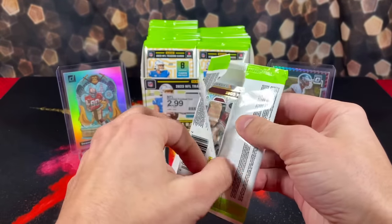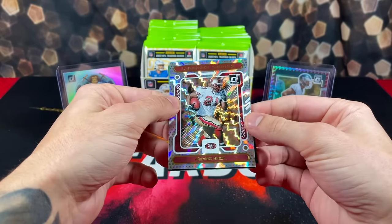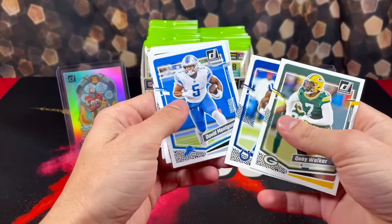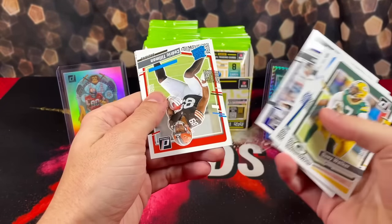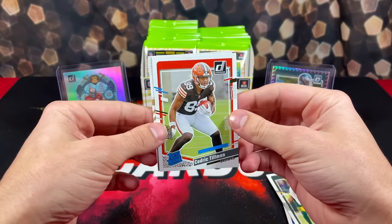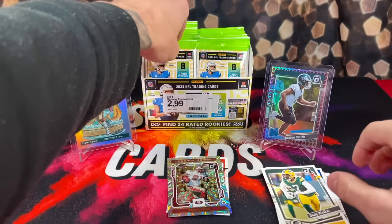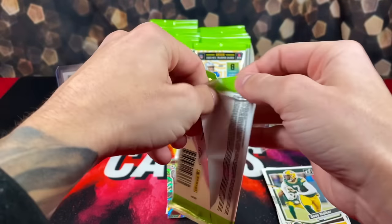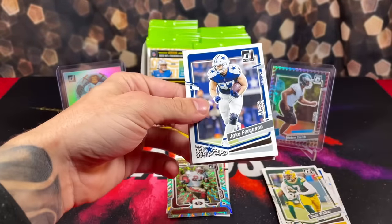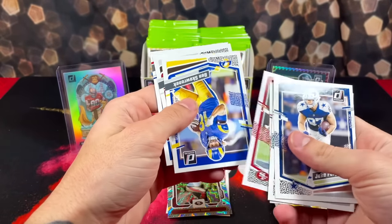I think we have 22 packs. Starting it off with a Legend Series of Frank Gore. We've got Cedric Tillman — our first rookie — in the Frank Gore insert. Let's keep it pushing. I already know someone's going to pull a Downtown, or a few people will pull Downtowns from these.